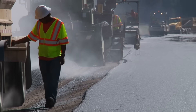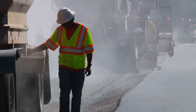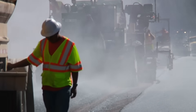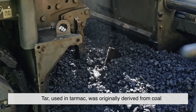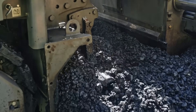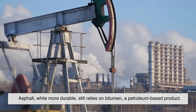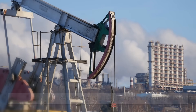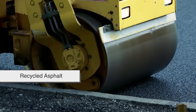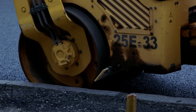Let's talk about something important: environmental impact. Traditional tarmac and asphalt both have drawbacks when it comes to sustainability. Tar, used in tarmac, was originally derived from coal, which isn't exactly eco-friendly. Asphalt, while more durable, still relies on bitumen — a petroleum-based product. However, modern advancements are leading to greener alternatives like recycled asphalt and bio-based binders, making road construction more sustainable than ever before.